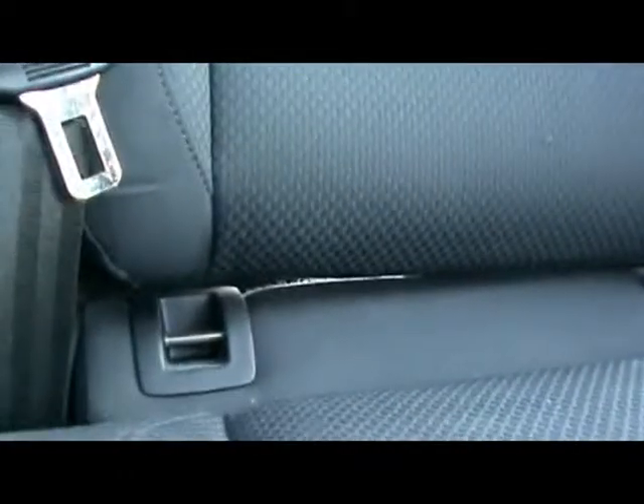Inside we've got a cloth interior. The seats are absolutely mint as well — there's no rips or tears, not much shine of wear and tear, exactly as it should be. We've also got ISOFIX child seat supports on the back there.